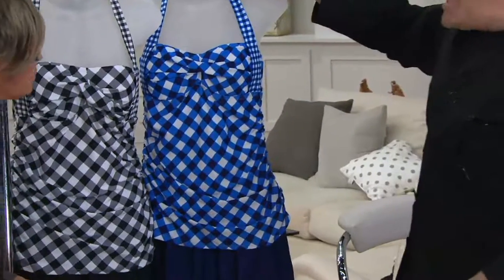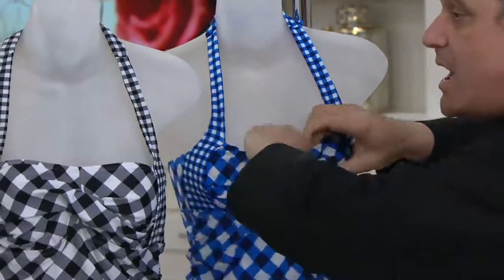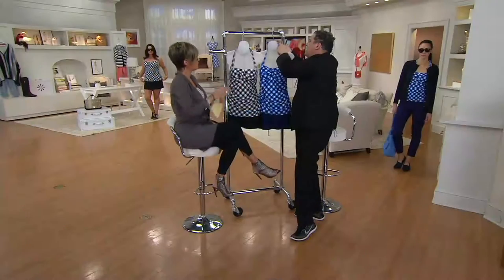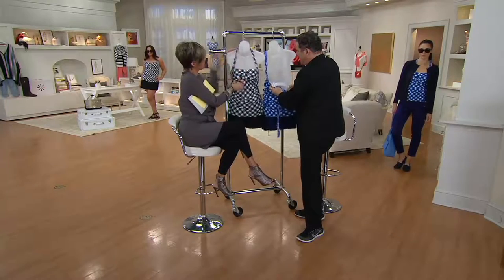You can also adjust the top. It has this wonderful padded situation inside, so that when it gets wet... I was trying to show it, but it was a little hard on this form. You can see what's going on inside.